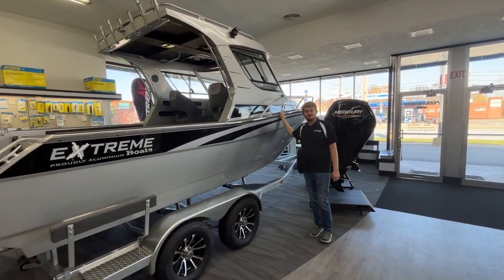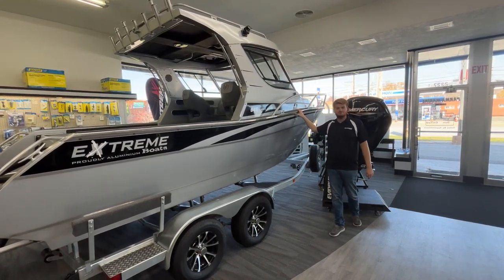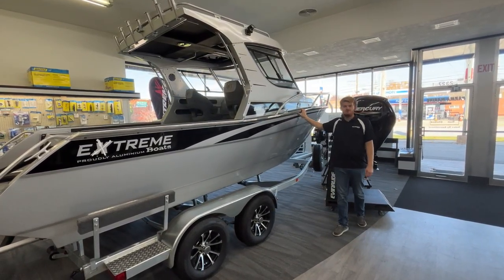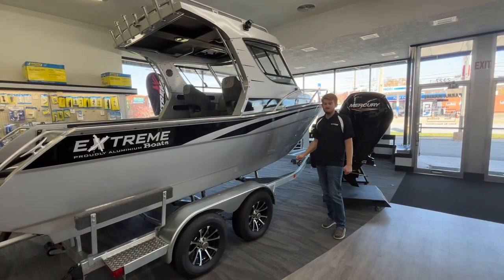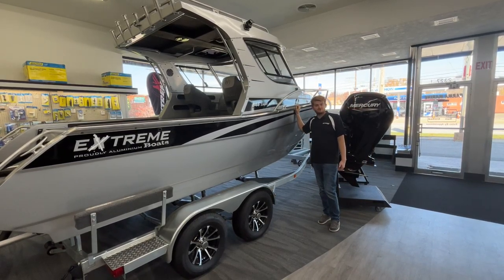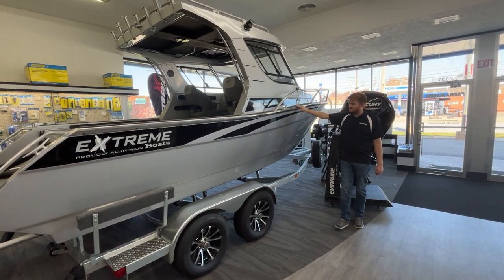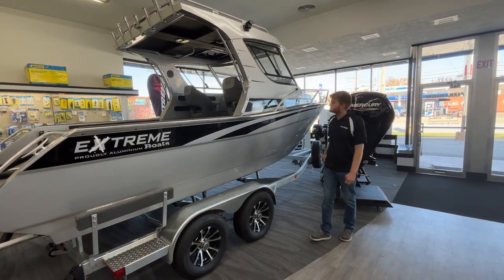Hey everyone, Lucas Sochacki here with Parma Marine and Extreme Boats here on this beautiful sunny Thursday afternoon to show you some awesome sales we have going on on both of our 646 Extreme Game Kings in the showroom. We have some great deals running on this one. Retail on this is typically $149,900, and for our Super Sale Black Friday event we're taking her down to $124,995 — some awesome savings on this boat.